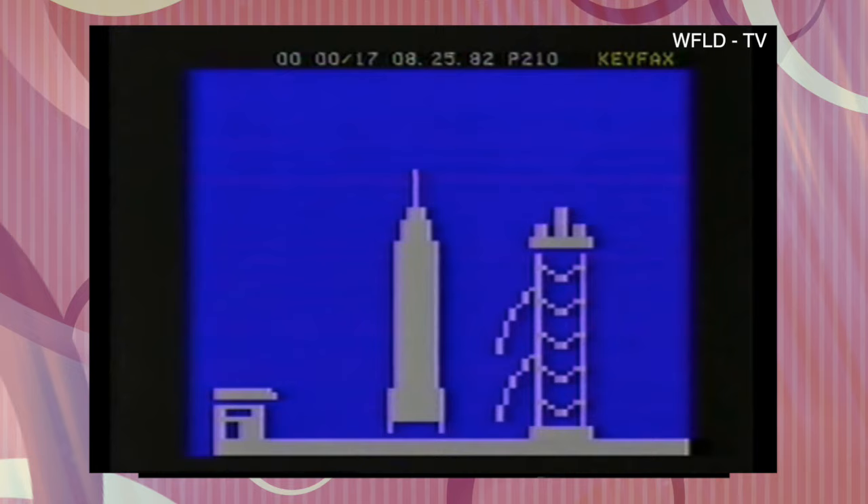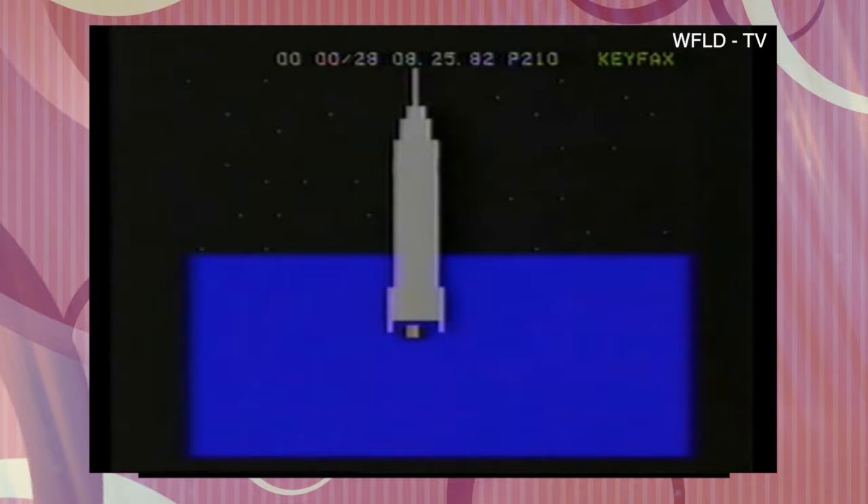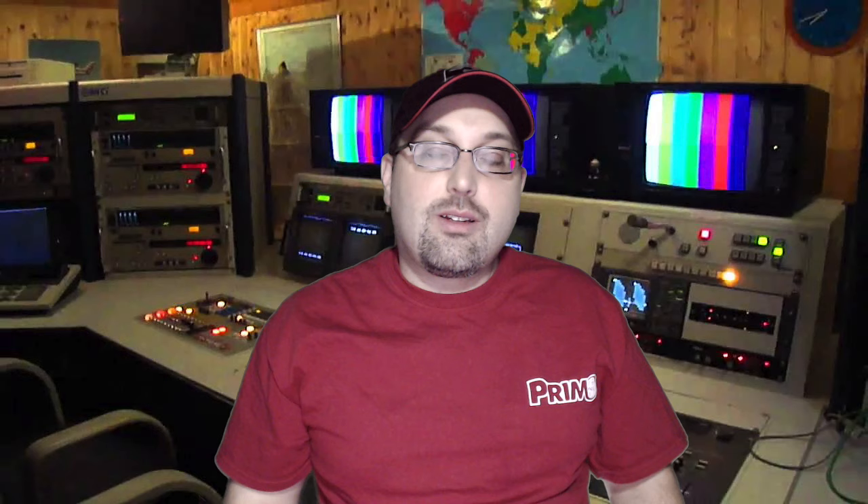Keyfax was basically a one-way service since nobody had the decoders. It ran overnight, and they had a Teletext show called Night Owl. They would play Light Rock and Muzak over the scrolling graphics and information. Night Owl ran from 1981 to 1984, and some nights it's said that they had as many as 75,000 viewers.